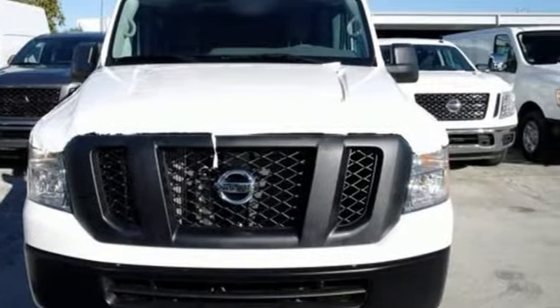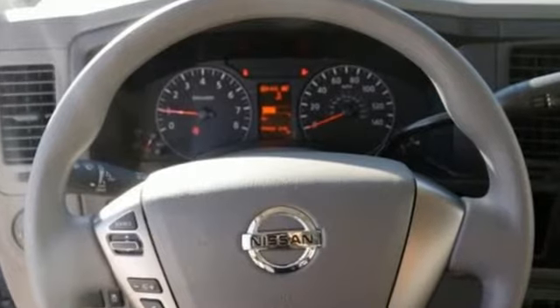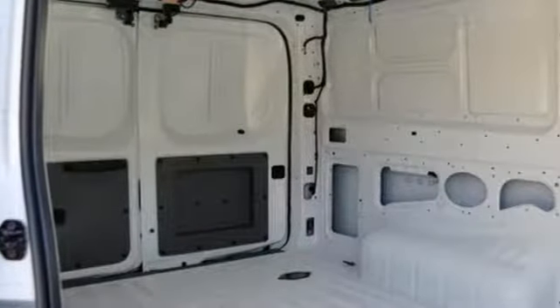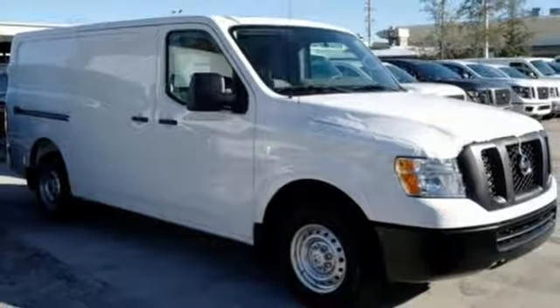Streaming audio, wireless phone connectivity, manual tilting steering column, USB port, air conditioning, V6 engine, rear wheel drive, and automatic transmission.